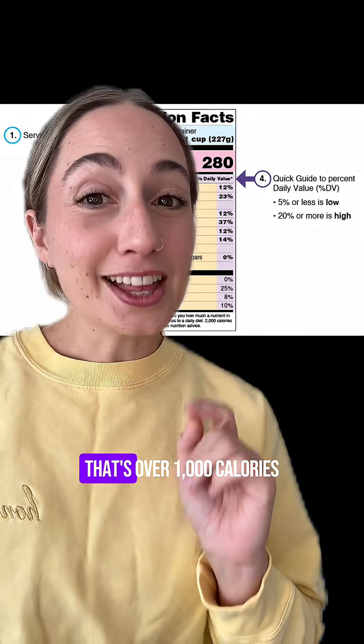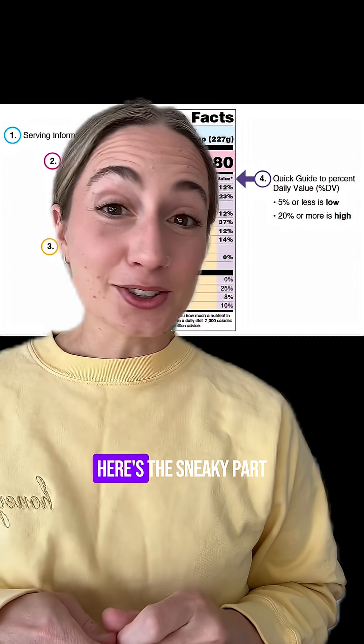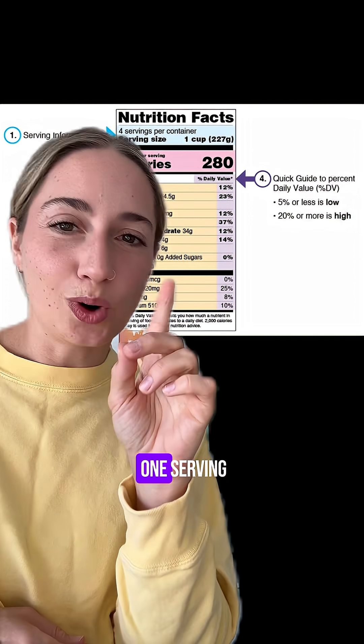There are four servings in this container. That's over a thousand calories. Here's the sneaky part — all the yellow is one serving.